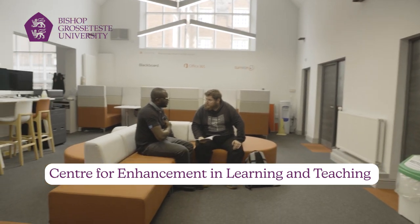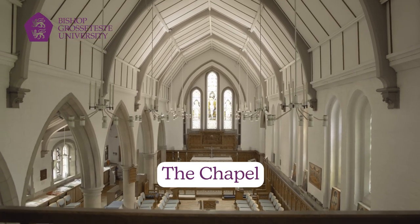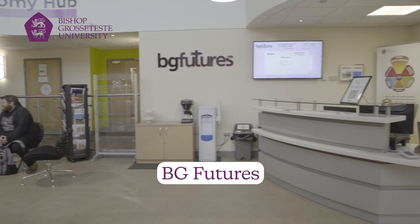The next three places you're going to see are Kelt, our Chapel, and BG Futures. Kelt are there to offer you any support that you need during your time at university. Our Chapel is a lovely peaceful place where you can go and relax or reflect. BG Futures are there to prepare you for the next steps when you come to graduate from university.